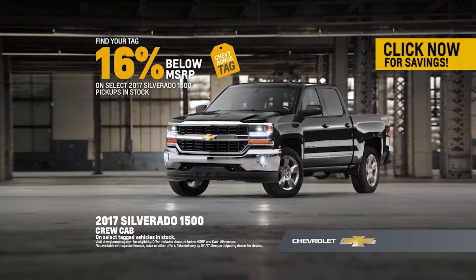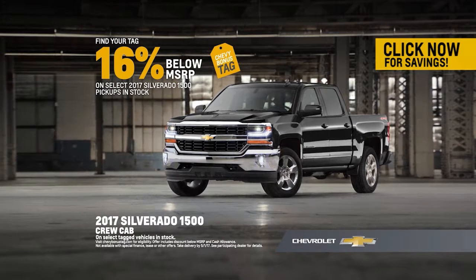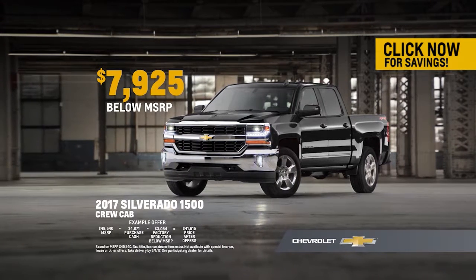Find your tag and get 16% below MSRP on select Silverado 1500 pickups in stock. That's over $7,900 on this Chevy Silverado.